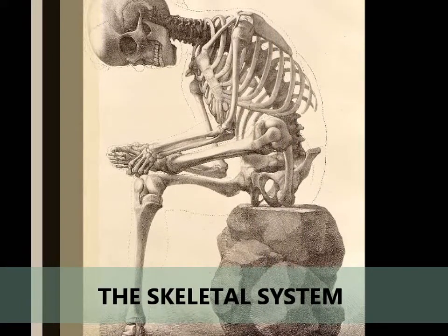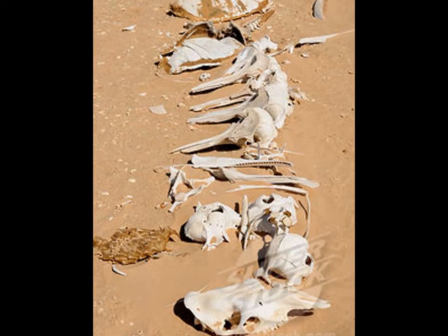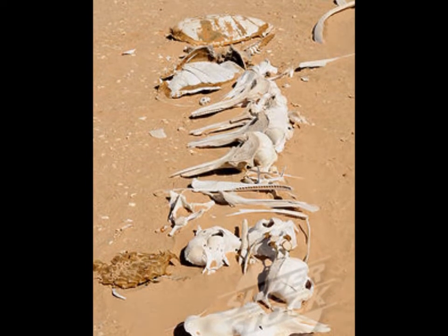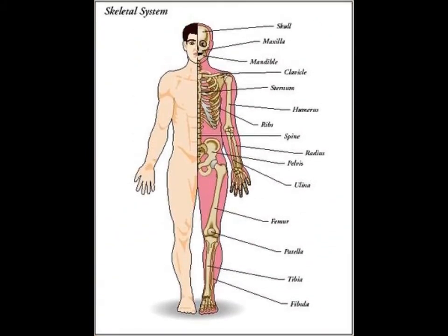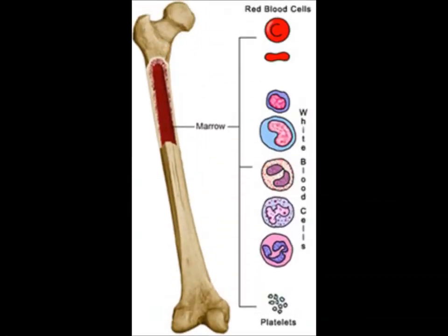Our skeleton is made up of all of our bones working together. If you have ever seen a real skeleton in a science class or museum, you might think that the bones are dry and dead-feeling, but that is not the case. Bones are made of living, growing cells. Inside most bones is soft marrow, which is where many of our blood cells are made.